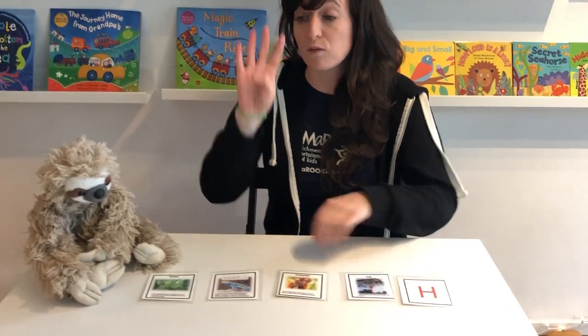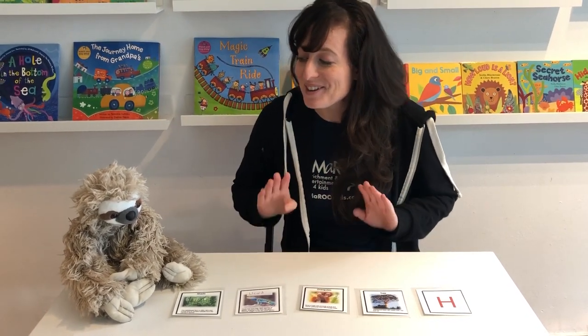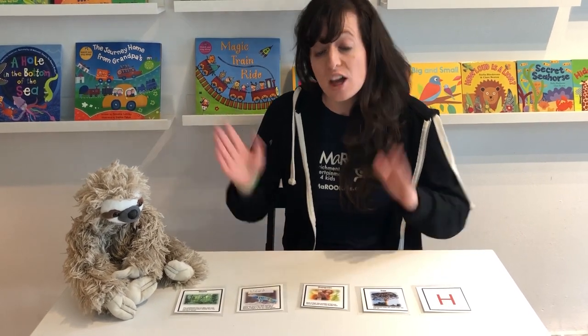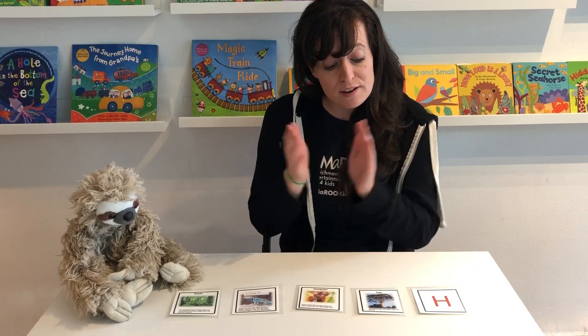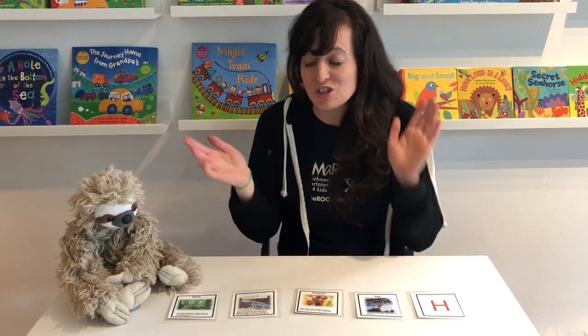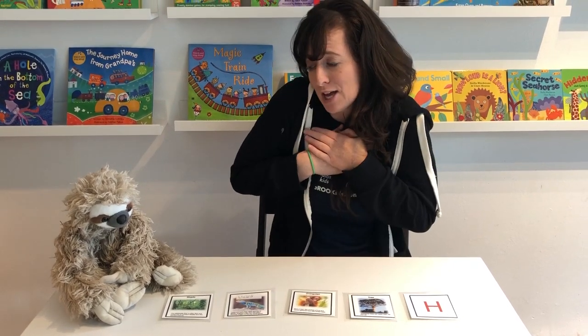So we're gonna clap four times — we're just gonna say the letter H. The rain forest has many friends, my favorite is the sloth. One, two, three, four — H. One, two, three, four — H. One, two, three, four — H. I really love the sloth.